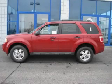This is a brand new 2010 Ford Escape, a great blend of utility, comfort, and style.